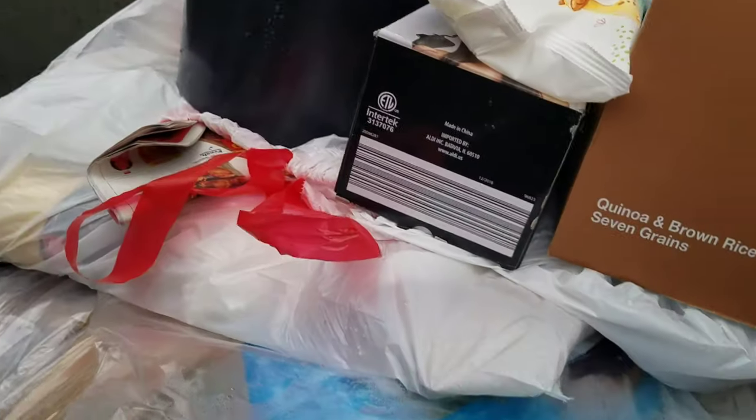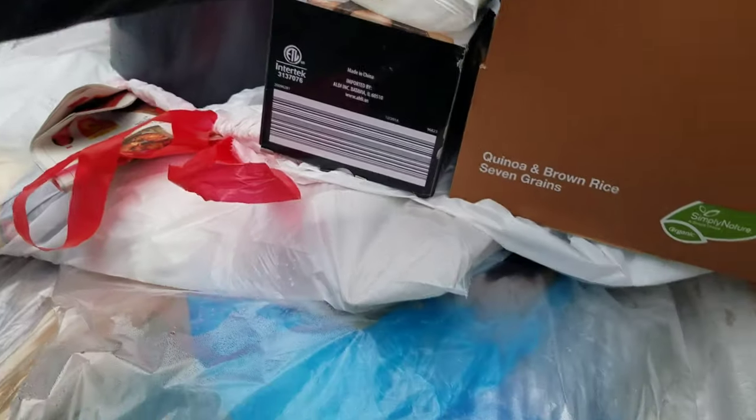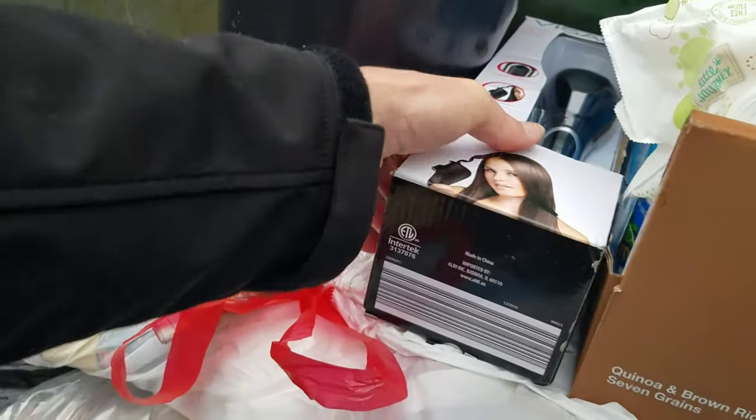I might take a couple though — my girlfriend might want some. I could take three of the pops. Baby wipes can go there.